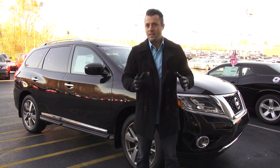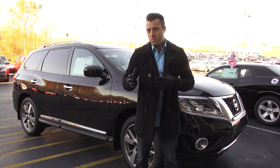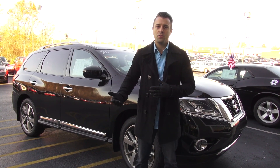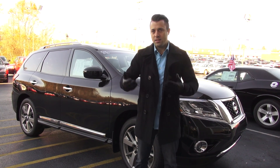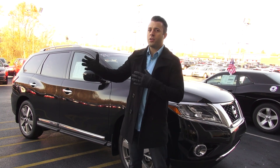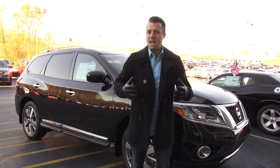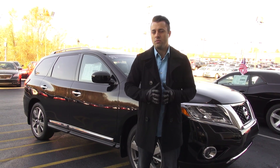We did a review on a 2013 last year and it was the first year of the redesign. But some of you have not heard any of that information, so we wanted to update you and tell you what this 2014 has. This is a little bit different than what the Pathfinder used to be — it used to be a body-on-frame design, whereas now the Pathfinder is a crossover SUV.